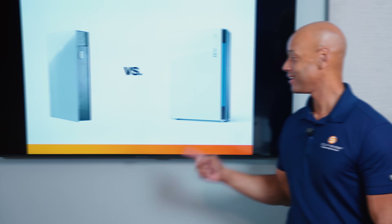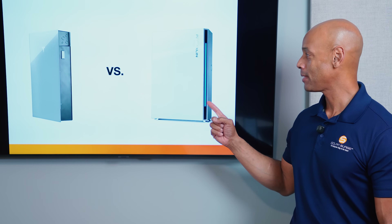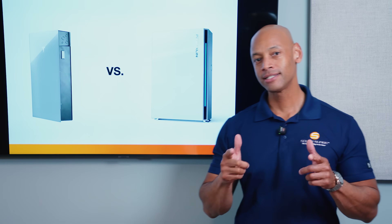Tesla Powerwall 3 versus Franklin Whole Home A-Power 2. Which is the best battery energy storage system for your home in 2025?